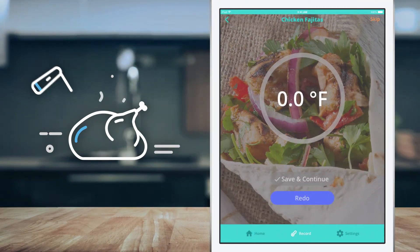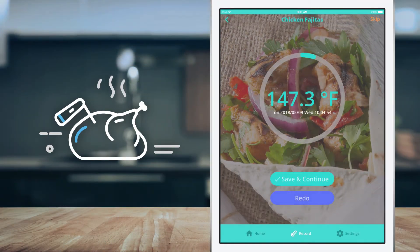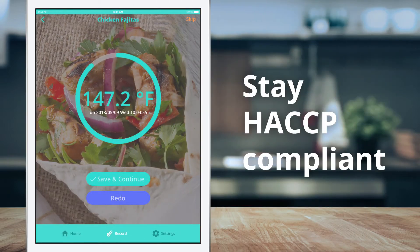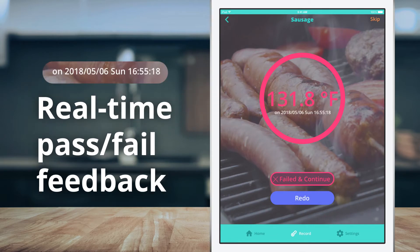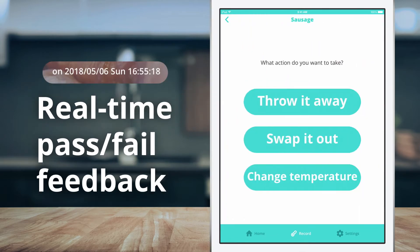It only takes a second or two to accurately record the temperature of food or products, and the data is sent to the iPad via Bluetooth. Get real-time feedback with instant pass-fail notifications and take immediate action or swap out foods.